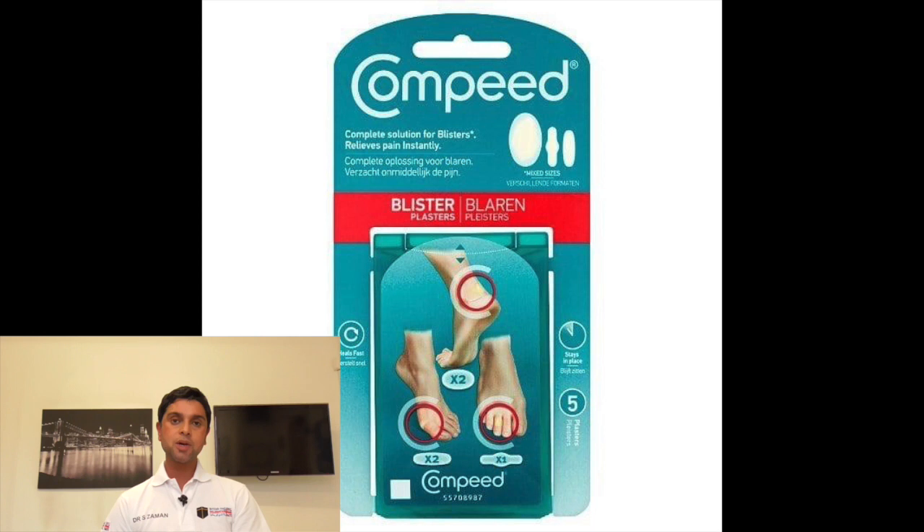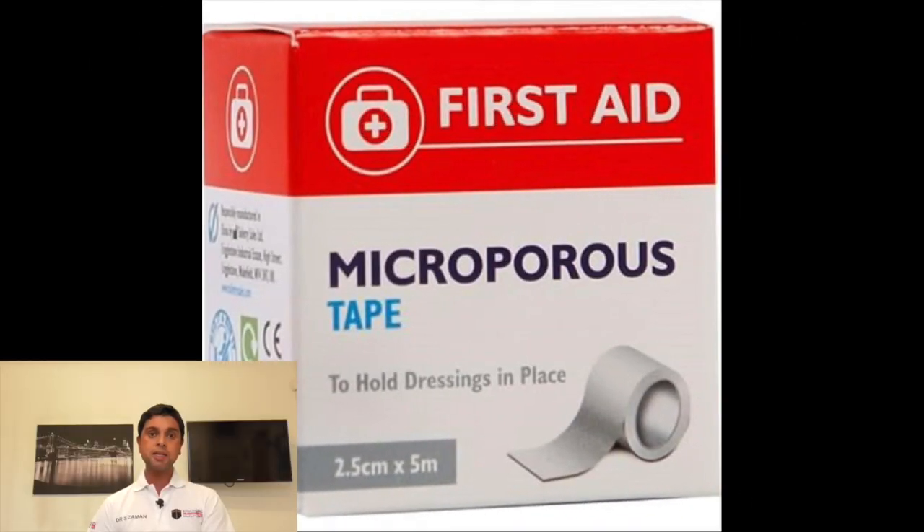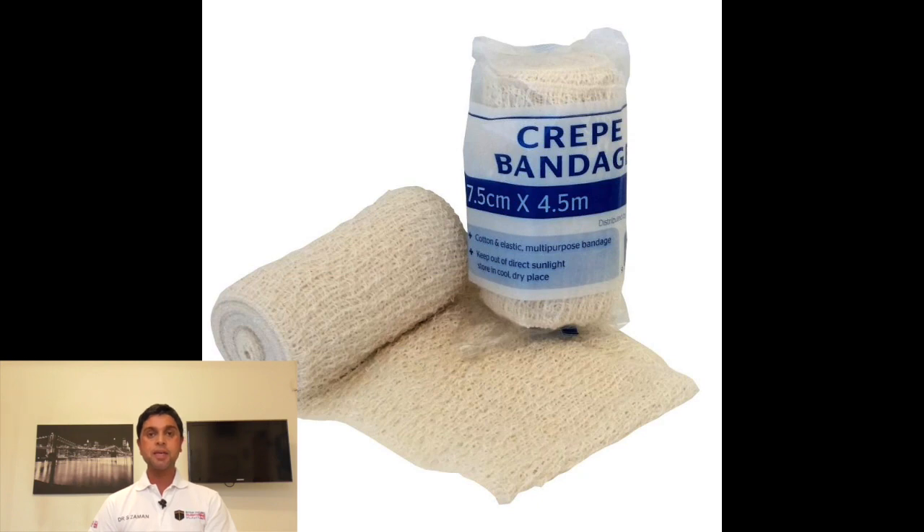Number ten: Compeed blister plasters. If you don't take anything else, take this, because it will be very difficult to find in Saudi Arabia. For many of you, you'll be walking distances that you are not used to, and in the Haram you'll be walking barefoot, so this can give rise to blisters. I would recommend that you also take crepe bandages and micropore tape so that you can keep the blister plasters in place.